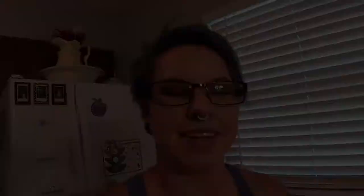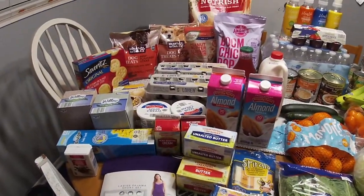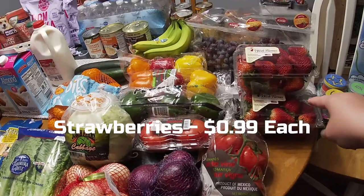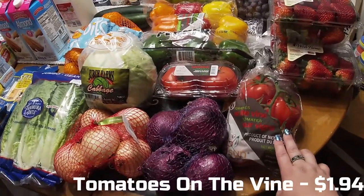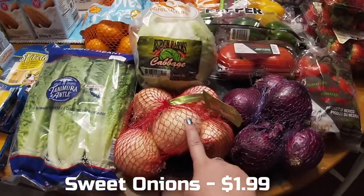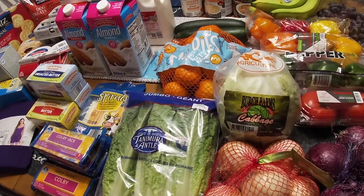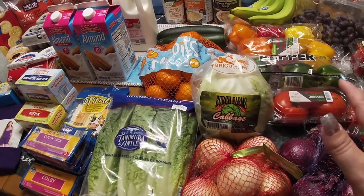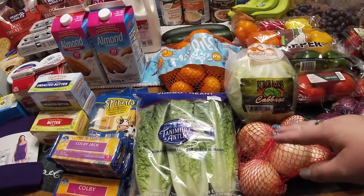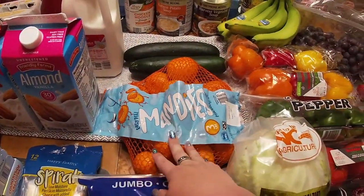And here is the Aldi haul. I'll start on this side because there's a bit more here. I got three things of strawberries — 99 cents each. I want to say these were about $1.48. I kept the receipts this time to put prices on screen. A thing of red onions, yellow onions, a head of cabbage — I was supposed to get two at Walmart but they didn't have any and this was the last one at Aldi, so I'll have to go back for another. Thing of romaine, easy-peel mandarins — one of Ireland's favorite snacks.